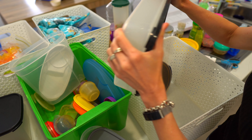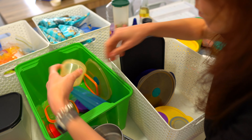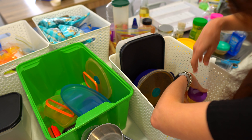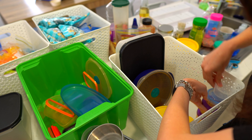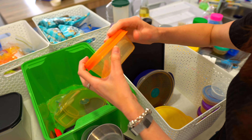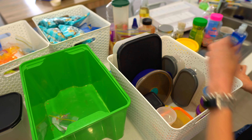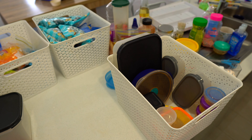I cannot tell you how annoyed I would be by this green box in my pantry every time I opened it, so I am so glad to be changing it over to this white basket. I use the same basket over and over again everywhere in my house so that as things grow and change I can mix and match them anywhere and I don't have to worry about coordinating them because they're all the same.